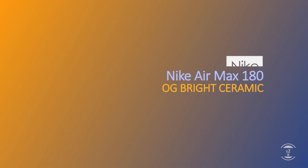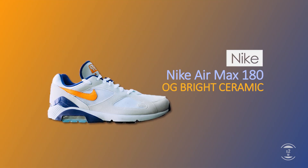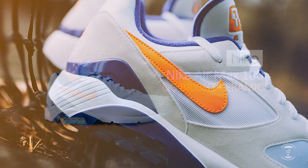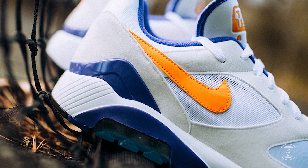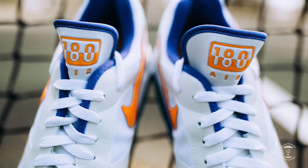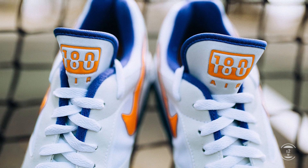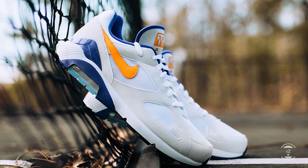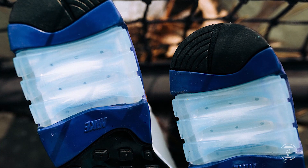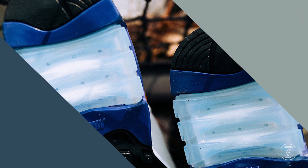Next up, we have the Nike Air Max 180 Bright Ceramic. After the success of the OG ultramarine colorway that dropped last month in February, it seems like Nike is bringing back yet another OG colorway of this model. The white neoprene and off-white suede along with dark blue and bright orange accents makes the shoe pop a lot. And of course, we can't forget the 180 degree max air cushioning that made its debut in 1991, featuring on this sneaker as well.